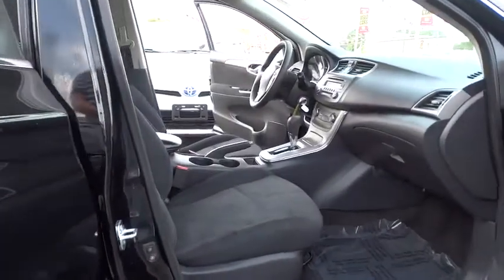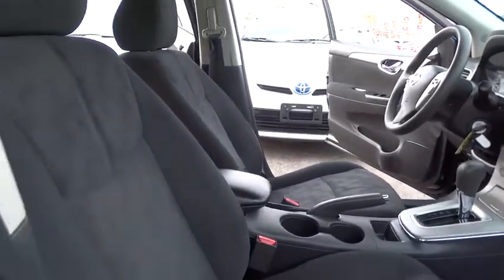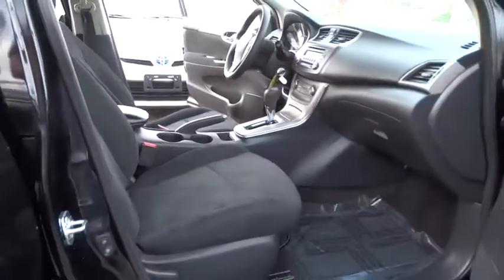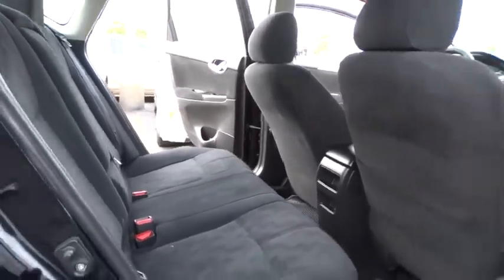This vehicle has less than 30,000 miles. Here are some of this vehicle's great options: stability control, keyless entry, anti-lock braking system, steering wheel audio controls, traction control, adjustable steering wheel, power steering.